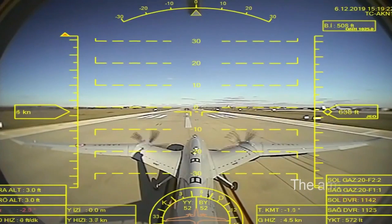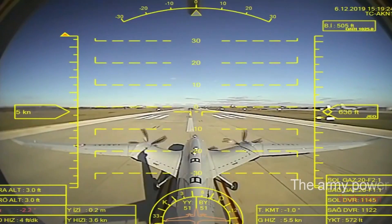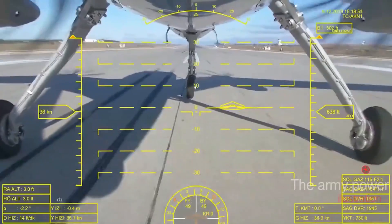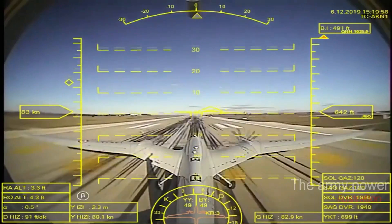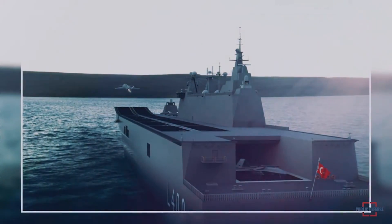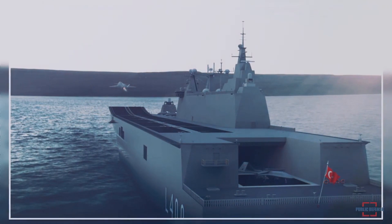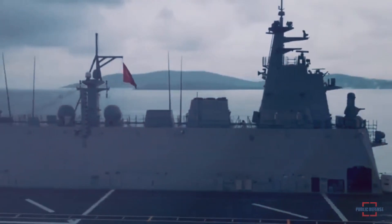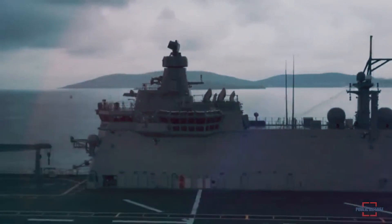The Kızılelma's main sensor will be an active electronically scanned array, or AESA, radar system which ASIL-SAN is currently developing, as well as powerful electro-optical cameras and electronic warfare technologies. Among its capabilities are fully autonomous takeoff and landing, beyond line-of-sight or BLOS data link capability, and aircraft carrier compatibility with the ability to take off and land on short flight decks.